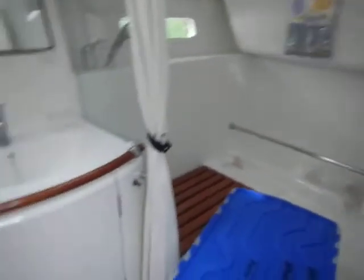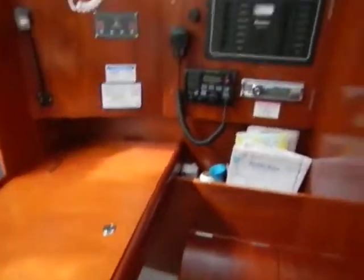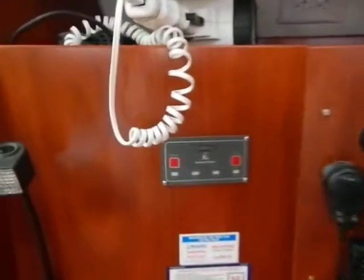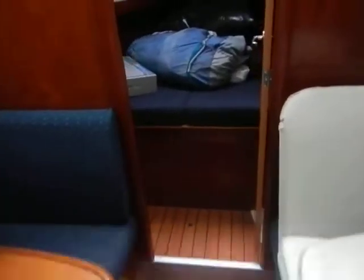Nice huge head with a shower, very nice. Nav station, big ICOM, all your 12-volt stuff, controls for the generator up here.